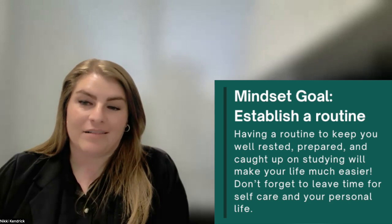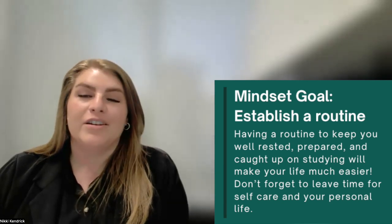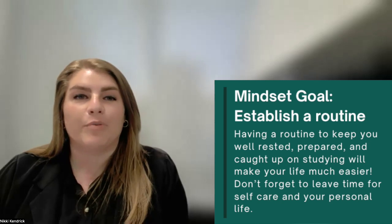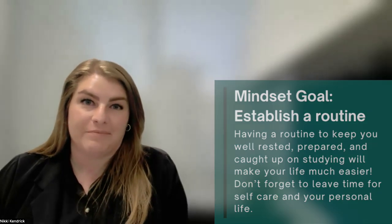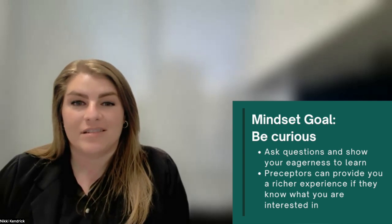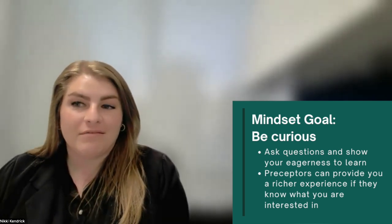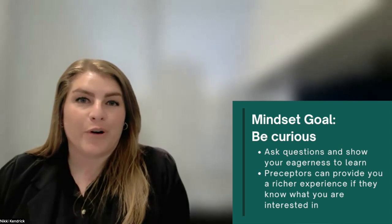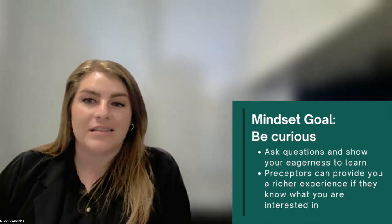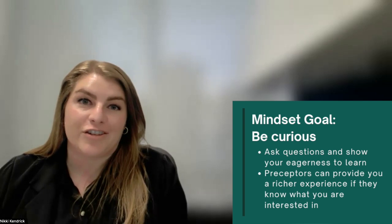If you haven't heard it already, your rotations are one really long job interview. You want to make a good impression by being prepared and ready to learn each day. Be curious. Take the initiative to ask questions. Whether it's why a specific enteral formula was chosen or trying to understand more about your preceptor's decision process, showing curiosity demonstrates your eagerness to learn and engage in the process.